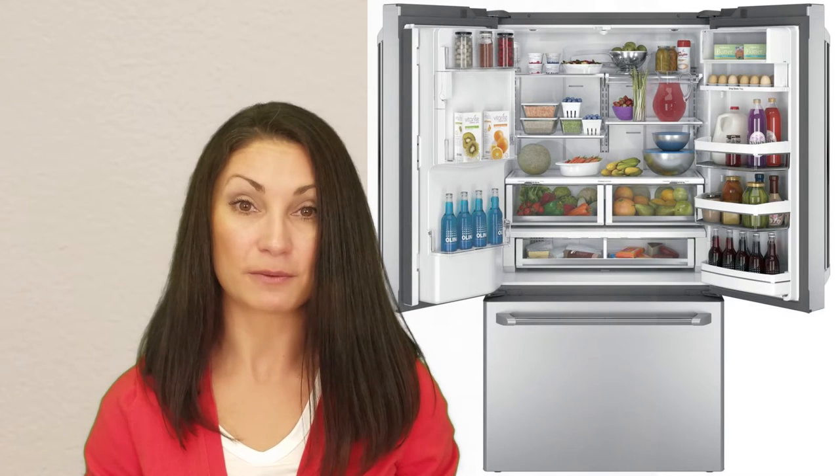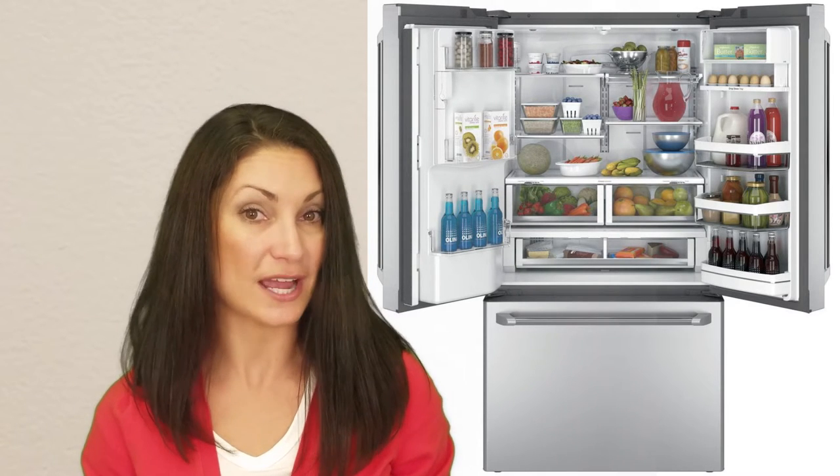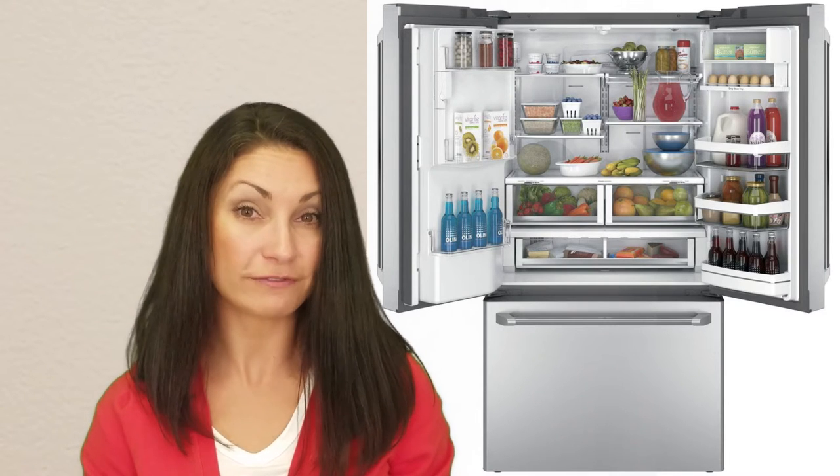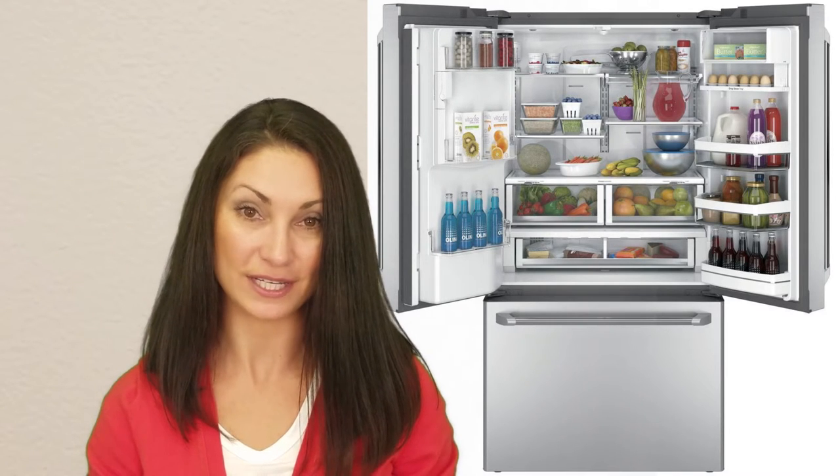The Space Saver Ice Maker may not produce or store as much ice as your family requires. It has a turbo cool feature to quickly chill the entire unit.